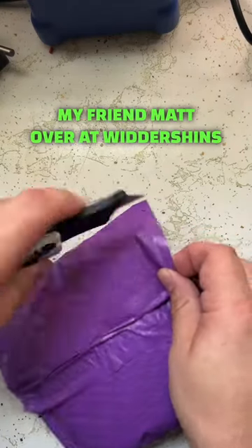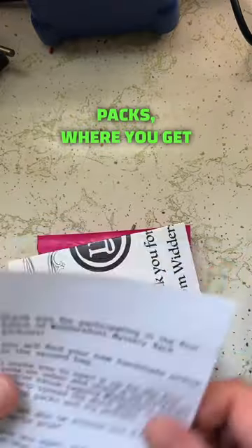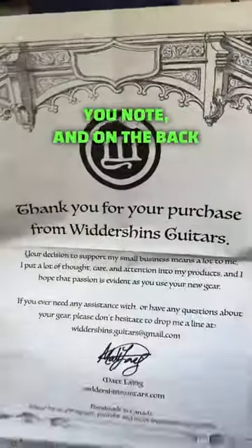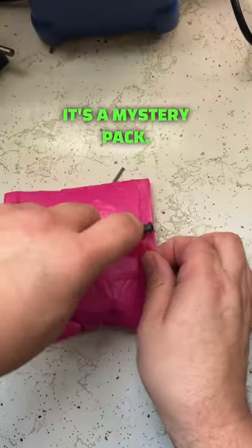My friend Matt over at Wittershins Pickups is doing this really cool thing called Pickup Mystery Packs, where you get to choose your output — low, medium, or high — and that's it. It comes with this cool thank you note, and on the back there's some layout tips. This is the pickup — it's a mystery pack.